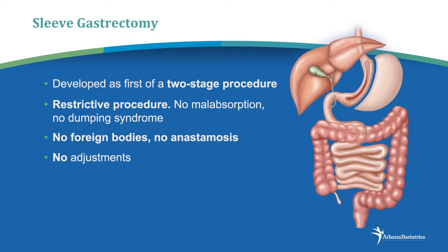There are no adjustments, but one unique thing about the sleeve gastrectomy is that it's the only operation where we actually take out a part of your stomach. By doing so, we limit the production of a hormone made in your stomach called ghrelin. Ghrelin is responsible, in part, for you feeling hungry. Therefore, when we take out a large portion of your stomach, we decrease the amount of hormone that makes you hungry. It's just another way that this procedure helps you to lose weight without feeling hungry.